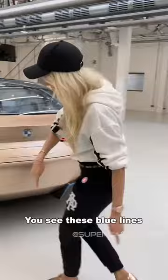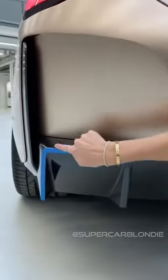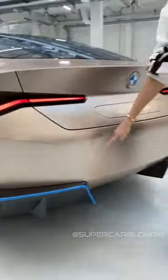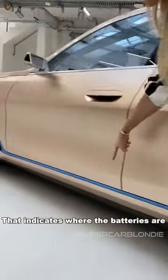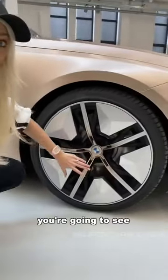To indicate that it's an electric car, you'll see these blue lines on parts of the car — here on the back where the exhaust pipes would usually be, and along the side, which indicates where the batteries are.